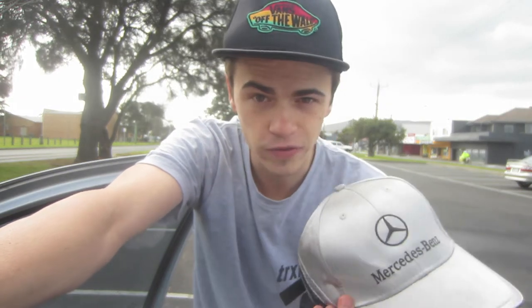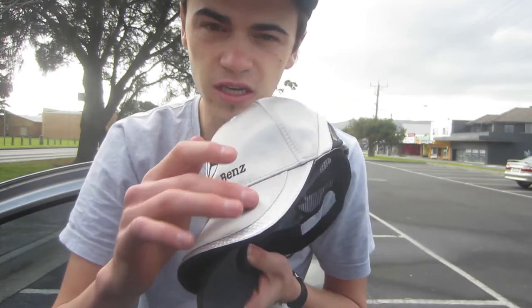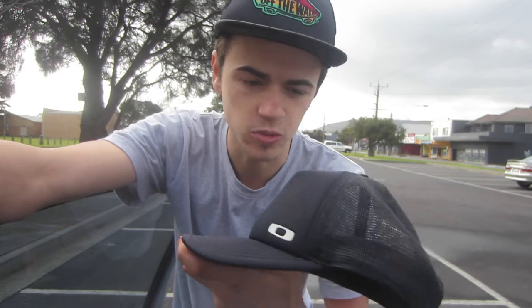Next is a Mercedes-Benz DTM team hat — I think it's related to Formula One cars. A similar one sold for forty dollars, so I should be able to get twenty-five to thirty for this one. The last hat is just an Oakley hat — nothing too special, maybe ten to fifteen bucks. I've hit up all the op shops along this peninsula so now I'm turning around and heading back. It's been a pretty good day.